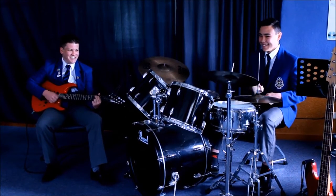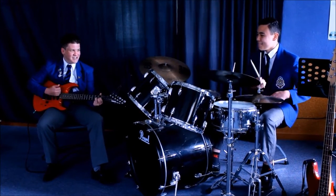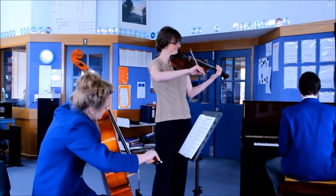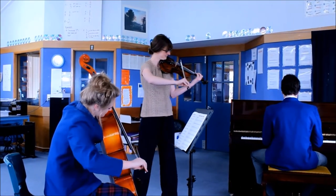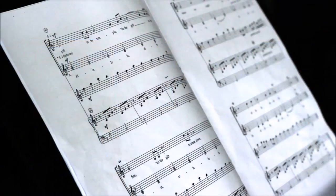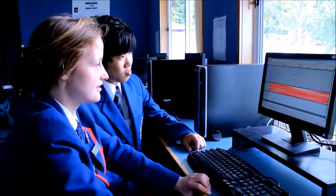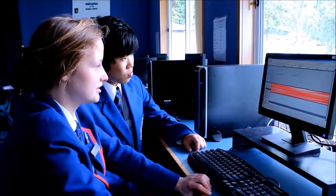This is the music suite. There are three practice rooms and a soundproof recording room, as well as the main classroom area, where there is plenty of space to create and play our own compositions. There are a lot of music options at St. Kevin's, and the music program gives us the opportunity to learn classical or contemporary instruments.